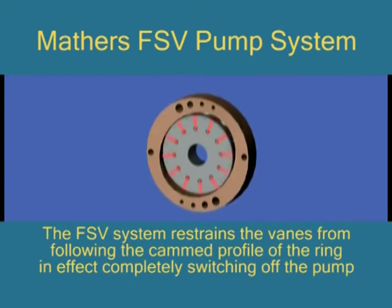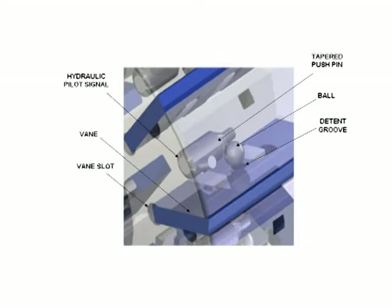The Maythis fuel saving vane pump, FSV for short, eliminates this problem by restraining the vanes with a low pressure signal to prevent all flow when the systems are idle, which is for well over 80% of the time on most machinery.